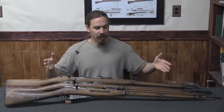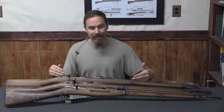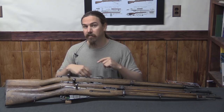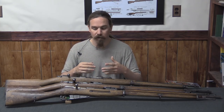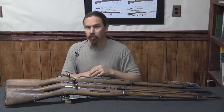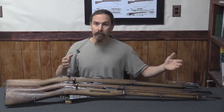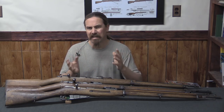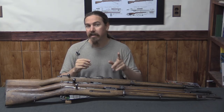We'll start here with full-length rifles. We have a couple to look at: an 1891 Carcano, an 1874 Gras, and an 1891 Mosin-Nagant — all pretty early guns for their respective countries for repeating or single-shot cartridge-firing guns. You'll notice these are quite long barrels. Full-length rifles are typically 30 to 32 inch barrels, that's 760 to 810 millimetres.